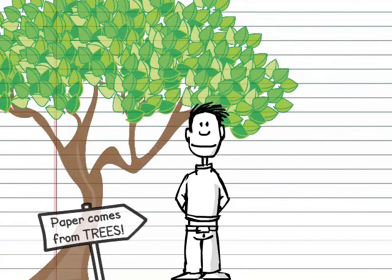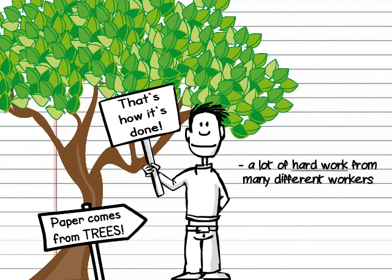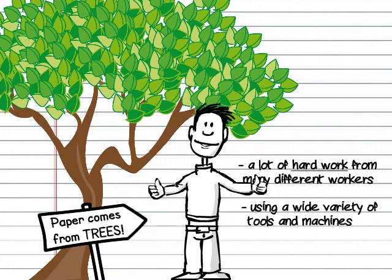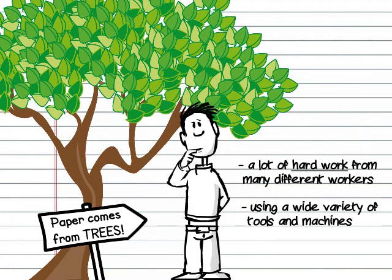So there you have it. Paper is made from trees, but turning a tree into paper requires a lot of hard work from many different workers using a wide variety of tools and machines. So next time you use a piece of paper, stop and take a minute to think about where it came from.